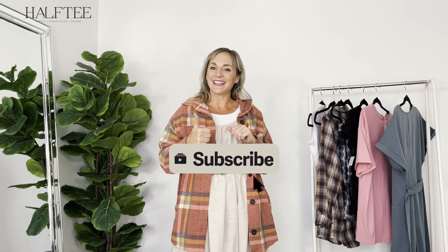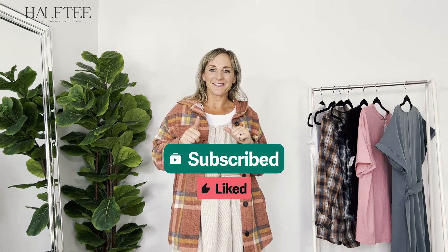Thank you for joining us today. Everything will be linked down below — those four outfits. Super inexpensive, very easy pieces that you can grab and stick in your closet. You'll have some really cute outfits that you can mix and match and just feel really comfortable yet put together. If you have any questions or comments, please comment below. If you love this video, please like it and subscribe to our channel. We'd love to see you more often — we'll be back next week with another fun styling video from Half Tee. We love you.